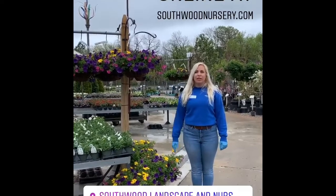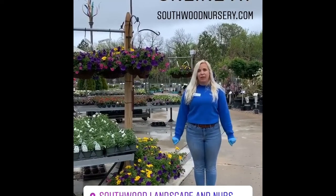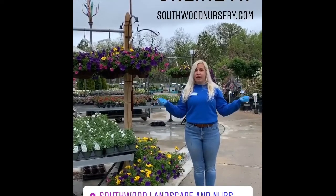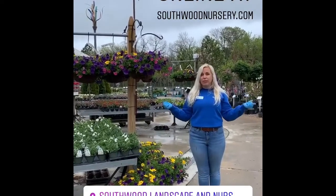Hi, I'm Emily. I'm in charge of the bedding plant department here at Southwood. I wanted to show you guys some things that you can buy online right now for pickup or delivery.